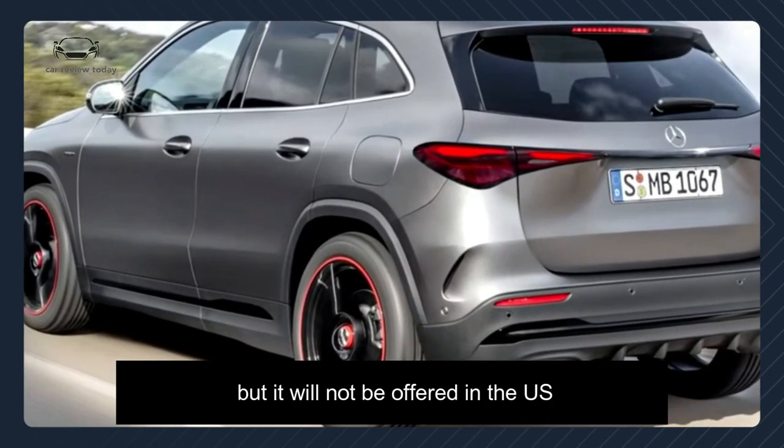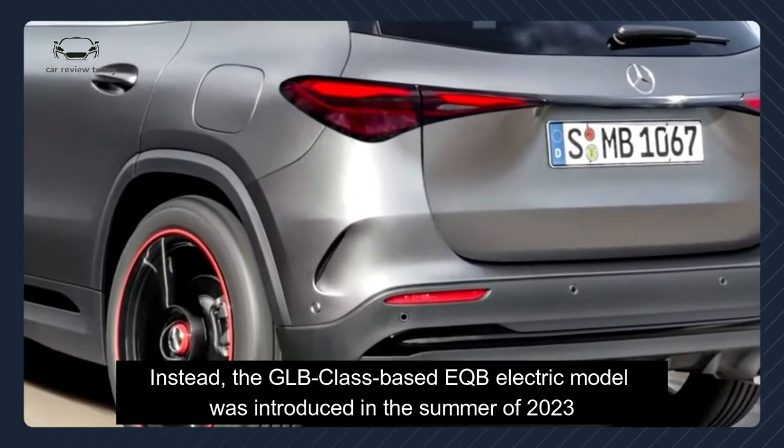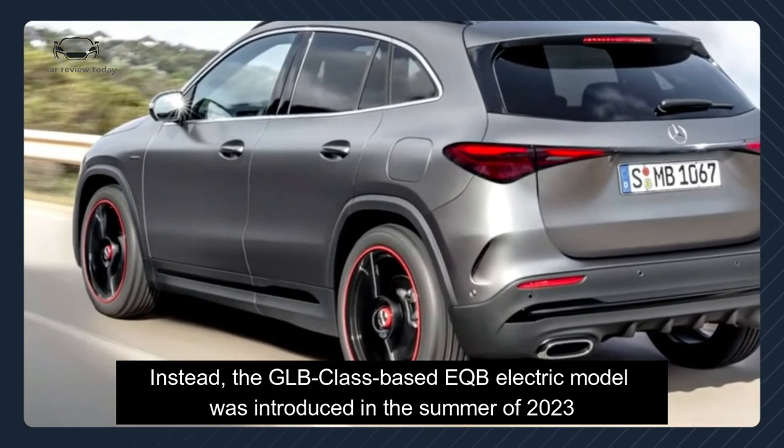The EQA electric model is available overseas but will not be offered in the US. Instead, the GLB-based EQB electric model was introduced in the summer of 2023.